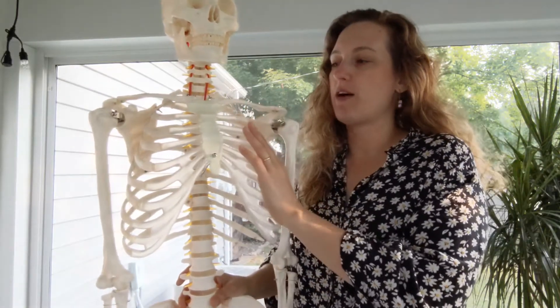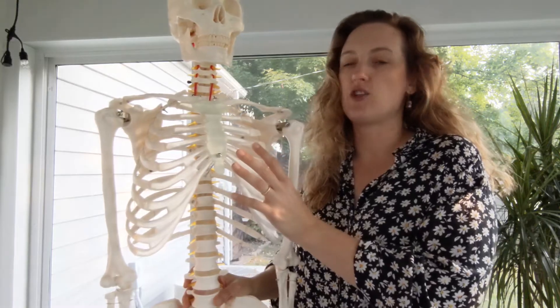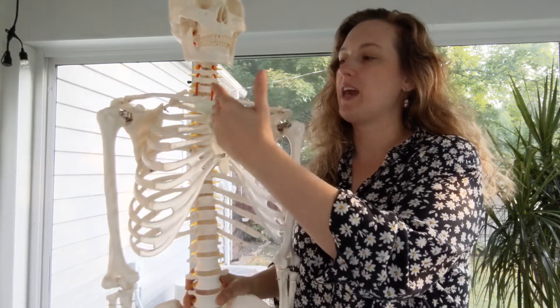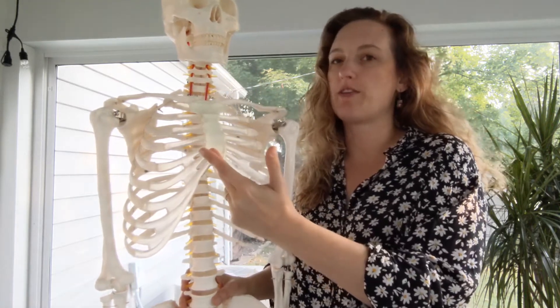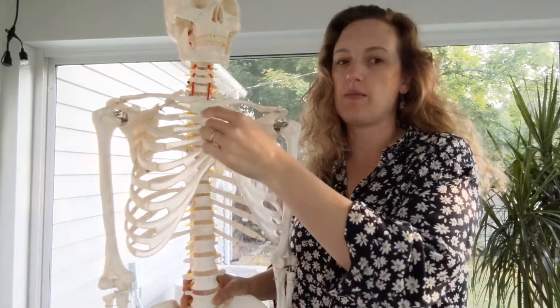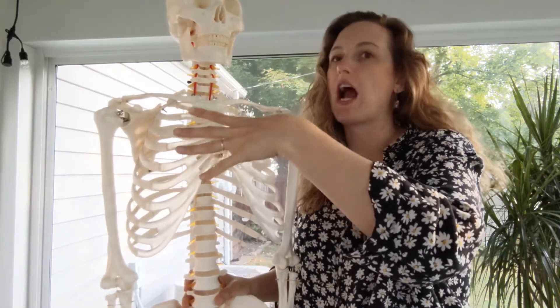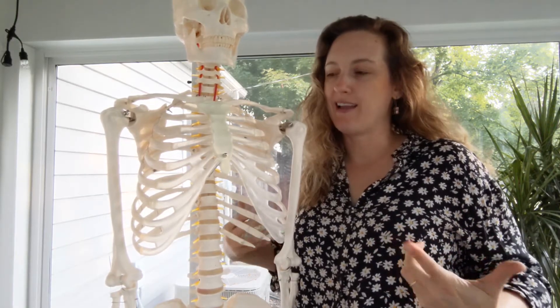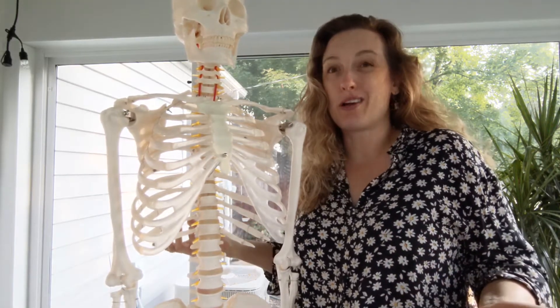The ribs have the job of protecting your thoracic cavity organs, so primarily they protect your lungs and your heart. Another crazy fact about the rib cage involves the sternum — if you ever have open heart surgery, they cut down the middle of the sternum and use a tool to pry it open and spread your rib cage apart. I'll show you a picture. I think that's kind of terrifying, but it's also pretty cool.